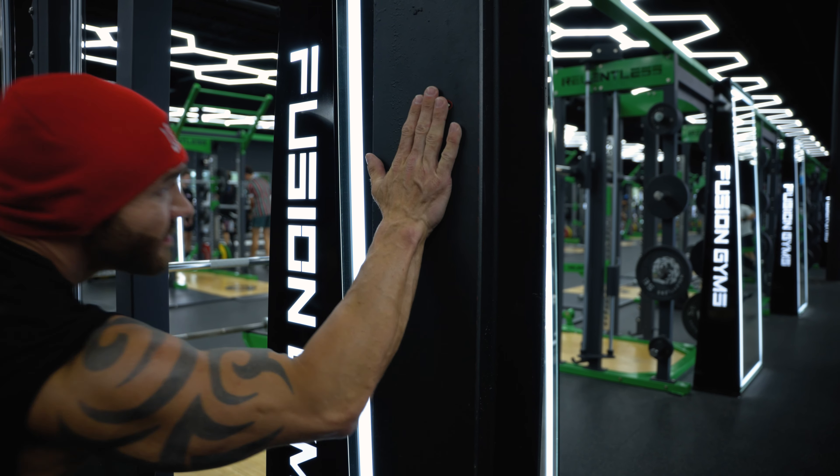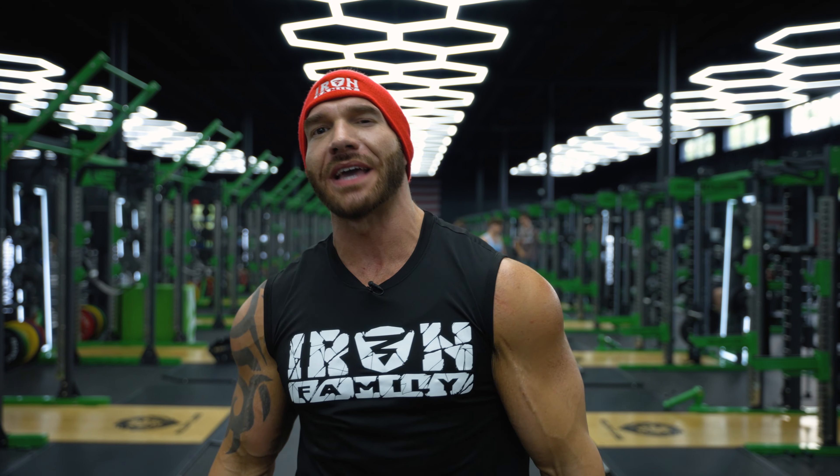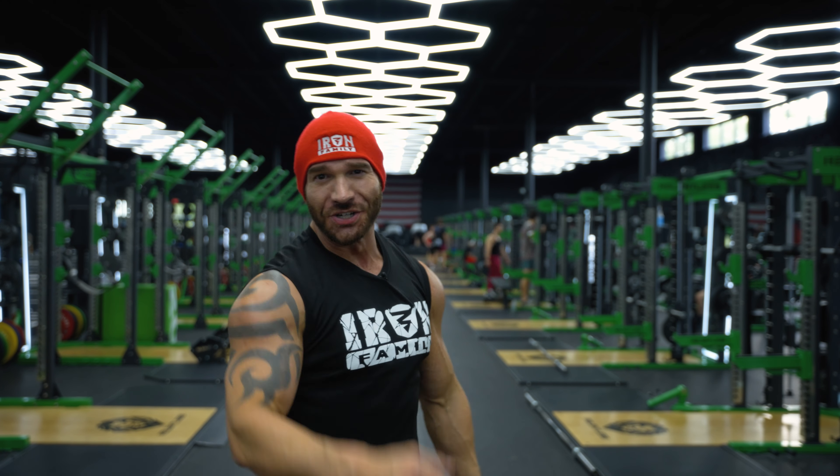Be who you want to be — do it here. This has been my Guest Pass, this has been your Guest Pass. Thank you so much for joining me today at Fusion Gyms. If you have gyms in mind that you want Guest Pass to visit, please put them down below — the state, the city, the gym — we will come out and check them out. Thank you so much for being here. Iron Family, I'll see you next time.